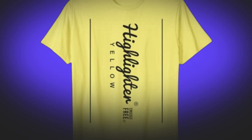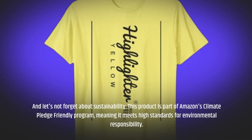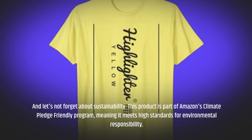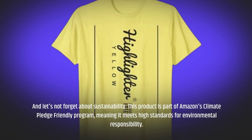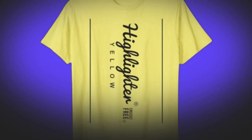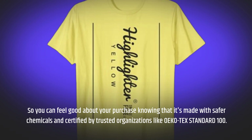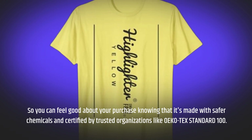Let's not forget about sustainability. This product is part of Amazon's Climate Pledge Friendly program, meaning it meets high standards for environmental responsibility. So you can feel good about your purchase knowing that it's made with safer chemicals and certified by trusted organizations like OEKO-TEX Standard 100.